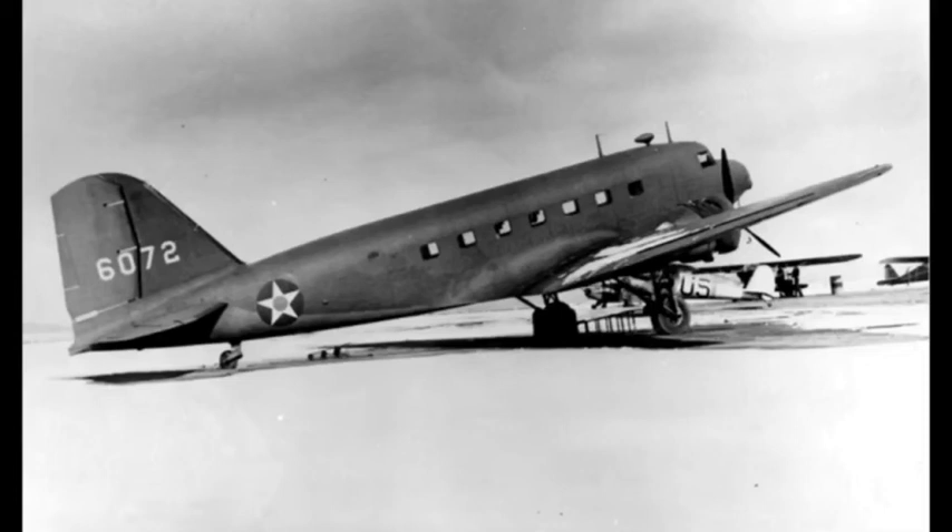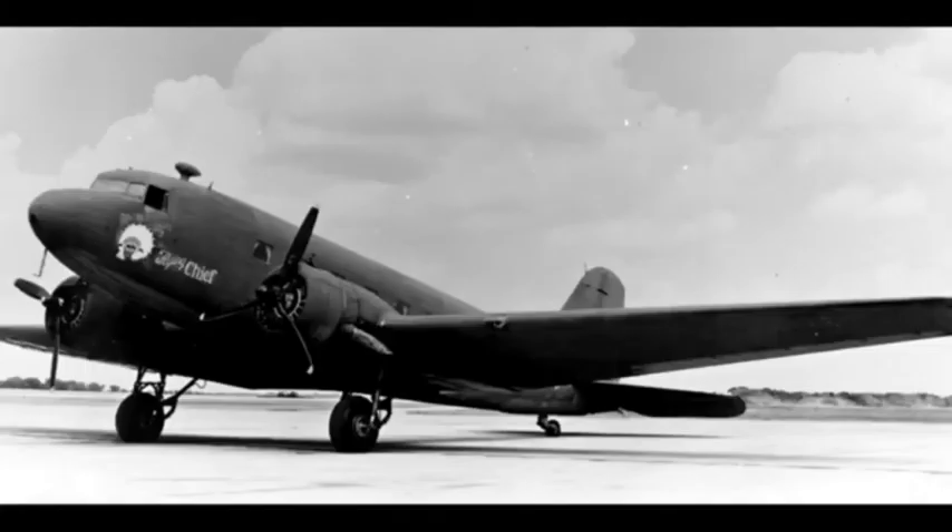It seated 12 passengers. Douglas test pilot Carl Cover flew the first test flight of the DC-2 on May 11, 1934. The DC-2 was longer than the DC-1, had more powerful engines, and carried 14 passengers in a 66-inch wide cabin. TWA was the launch customer for the DC-2, ordering 20. The design impressed American and European airlines and further orders followed.